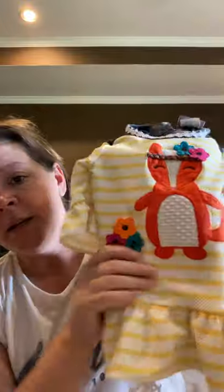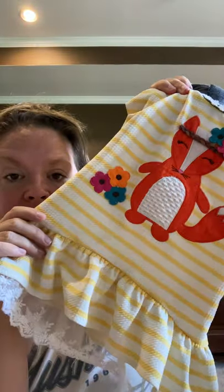Here's the thing about Goodwills and thrift stores — the lighting is horrible and you do not see things until you get them home. Just like that little Emily Rose piece — you just couldn't see those little dark spots, even though they're really hard to see. You sure couldn't see them in that store.